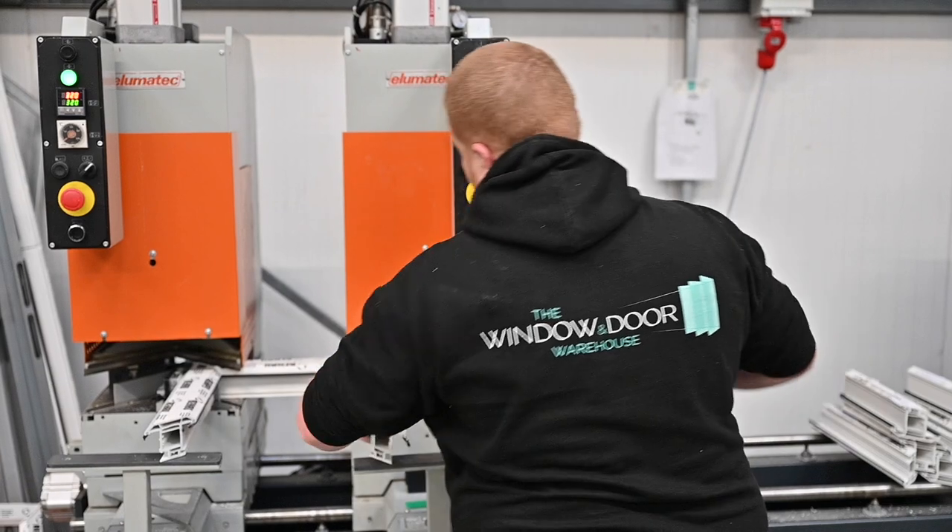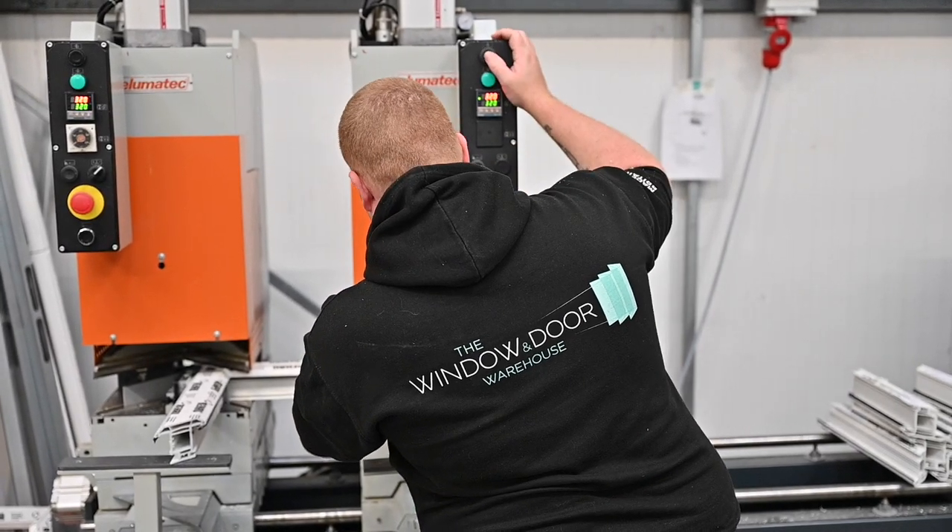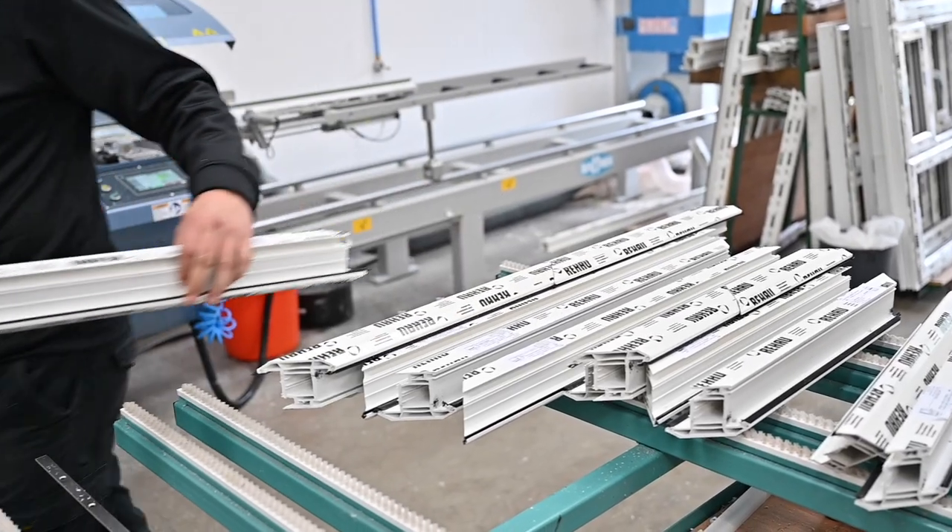There are many aspects which the window and door warehouse have benefited from being with Rayhal, one of which is our technical support. We have a great team that managed to come in and help the window and door warehouse set up. We like working with the Rayhal product — it's a well known name, it's a quality material.